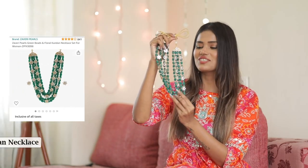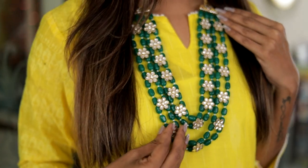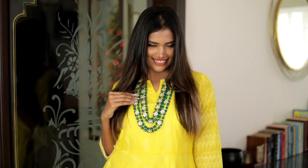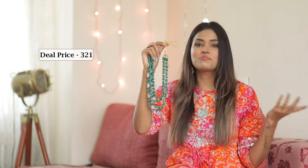Moving on to some accessories, I picked out this gorgeous necklace from Zaveri Pearls. It's got a very royal feel to it because of its beads and floral kundan design. You can style it with a plain outfit and uplift the entire look. This adds an exquisite glamour to your personality and it's priced at just ₹321.